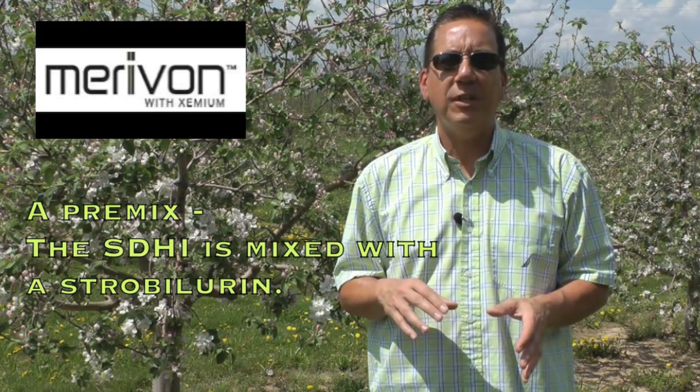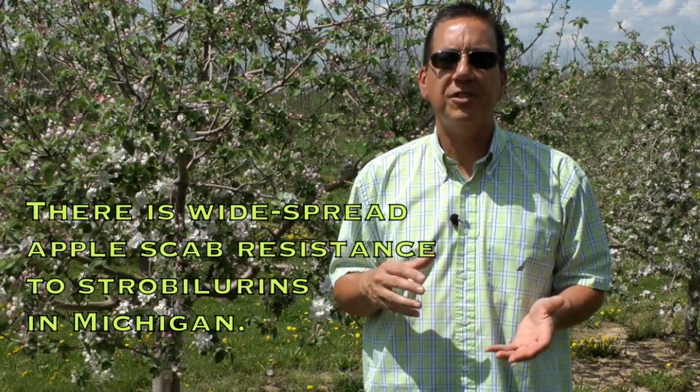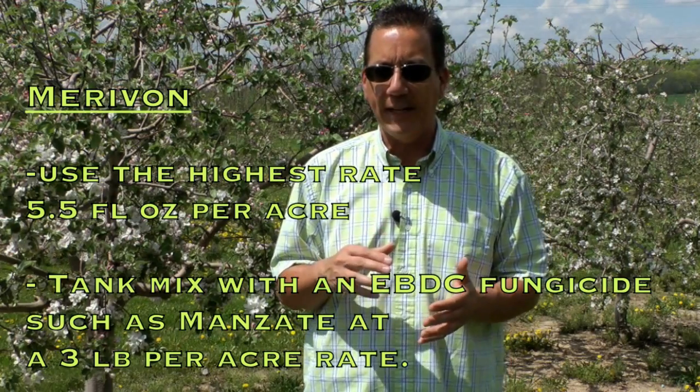Marivon is a premix of the SDHI component with a strobilurin fungicide. The strobilurin fungicide is of no use to us in Michigan because of widespread resistance to this class of fungicides in apple scab, and strobilurin resistance is also starting to show up in many other states. However, the SDHI component of Marivon is strong against apple scab. Marivon has a wide rate range on the label from 4 to 5.5 fluid ounces per acre. I definitely suggest using the highest rate of 5.5 fluid ounces per acre, as we have seen differences in control in field tests between the 4 and 5.5 fluid ounce rates. When we see control differences like this under severe inoculum pressure, it's a warning that not using the highest rate will lead to problems sooner rather than later. Definitely use the 5.5 fluid ounces per acre rate, and Marivon will be an excellent choice for scab control.